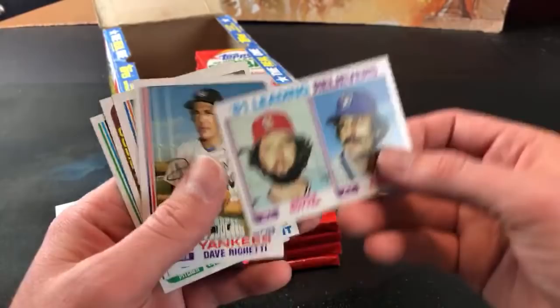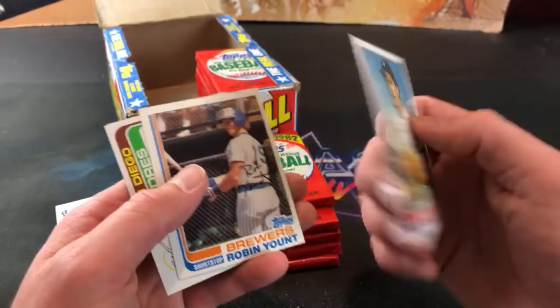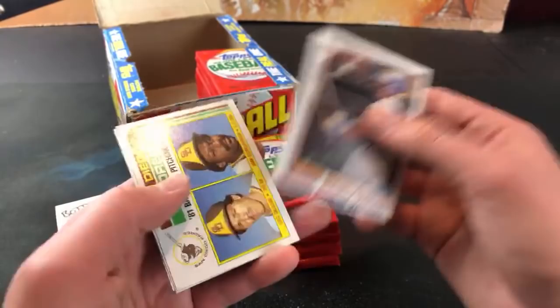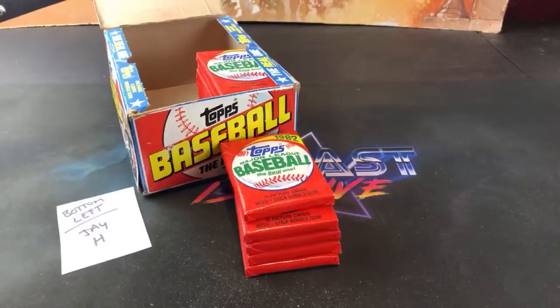I definitely had this as a kid - Sutter and Rollie Fingers. Like that one. And there's a Roenicke rookie card - not a bad one at all, pretty nicely centered - and a Yount right behind the Roenicke rookie. Decent pack. And one Eichelberger kind of ruined that one, and Louis Salazar, but nice Yount and Roenicke rookie. Good ones there - and the Rollie and Bruce Sutter of course.